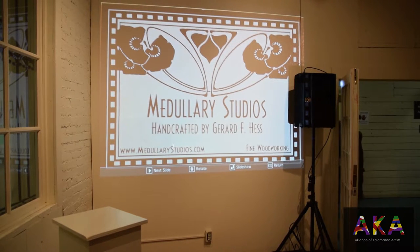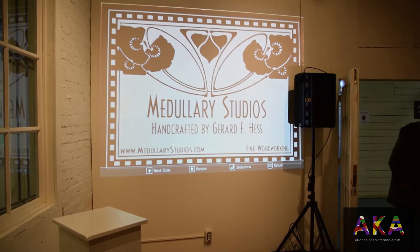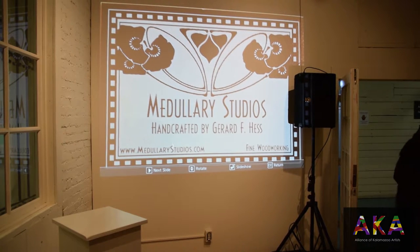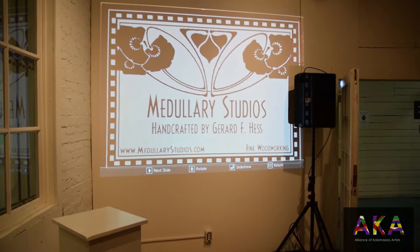Come on in, folks. Welcome, welcome, welcome. You may think that is simply alliteration, but actually the first welcome is: welcome to Art Hop, sponsored by the Arts Council of Greater Kalamazoo.